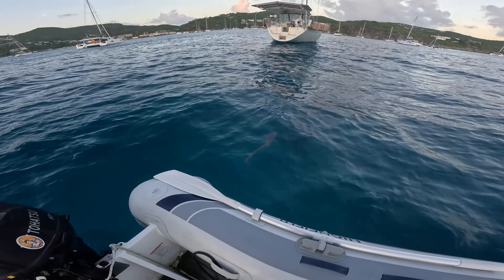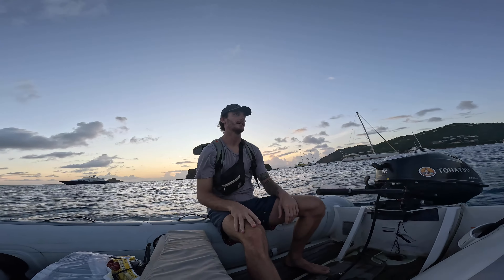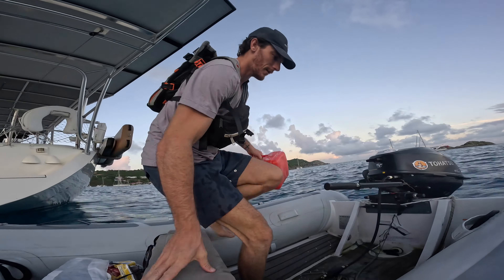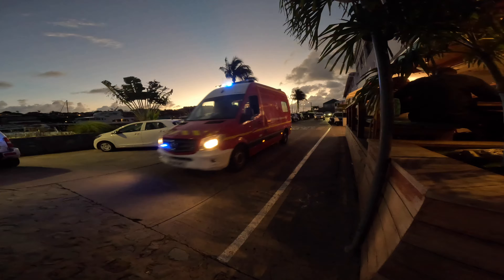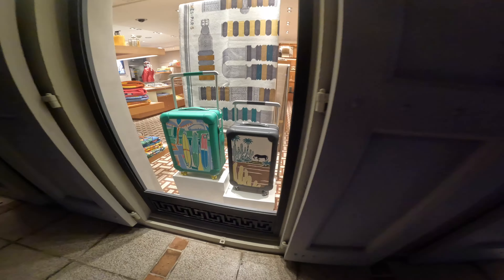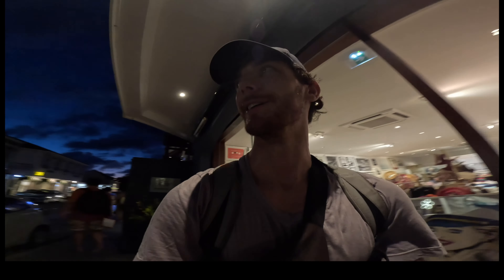Look at that — that's cool. I cannot believe I did that. I left the gas tank in the cockpit. Look at that. This is St. Barts, summed up in one photo. That's hilarious.